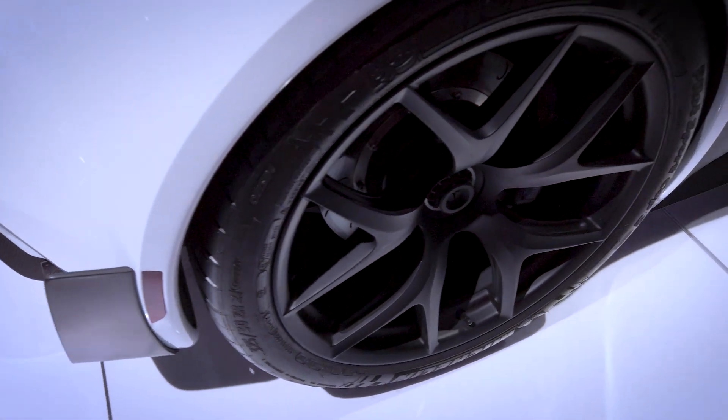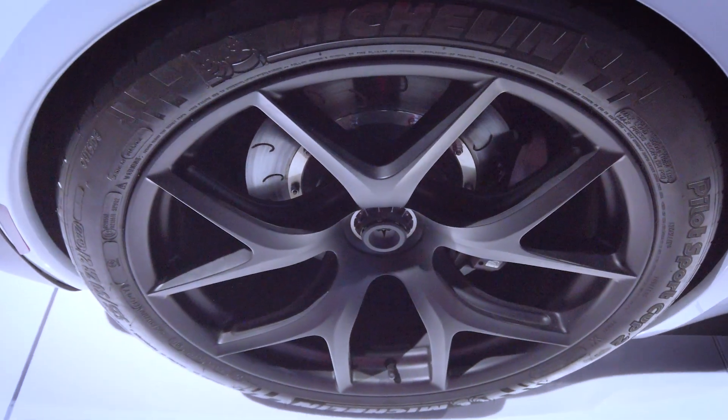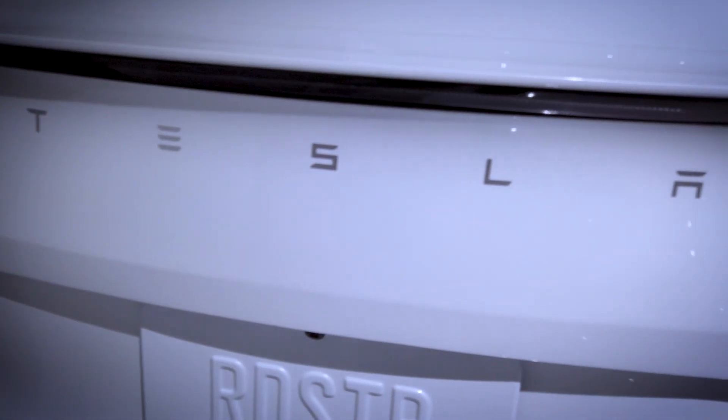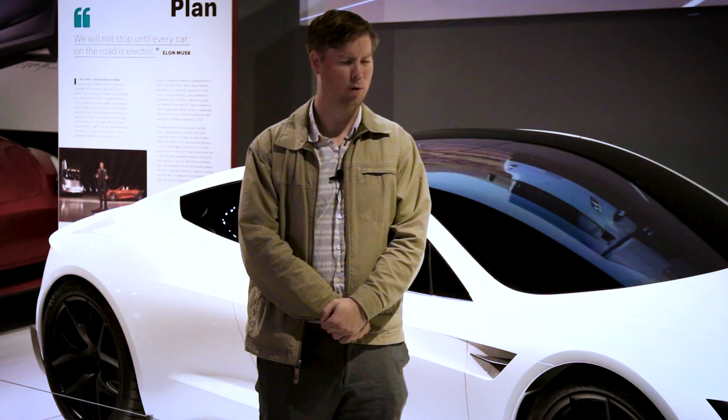The first Tesla Roadster came out in 2008, and its successor would be announced in 2018. The reason why Elon Musk wanted to shove ludicrous amounts of power into this vehicle is to give a hardcore smackdown to gas-powered vehicles. Bold statement — the numbers seem to back it up, but only time will tell.